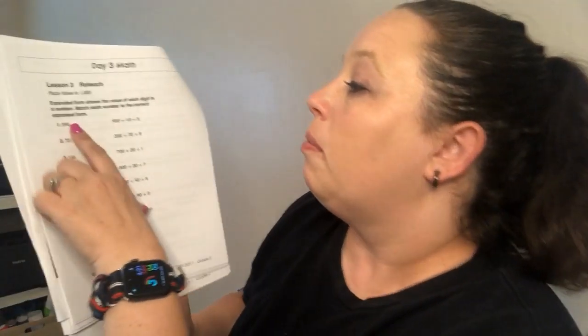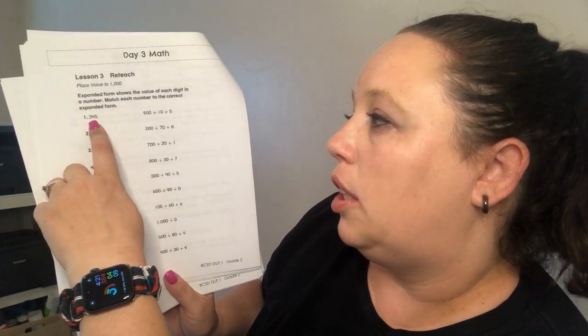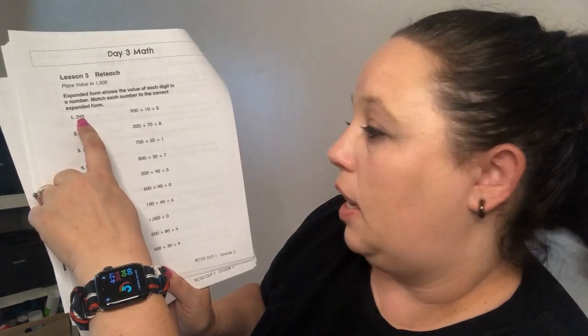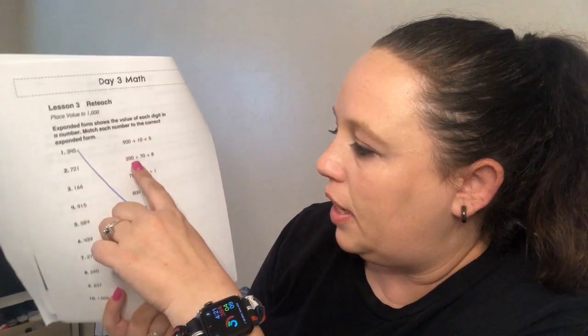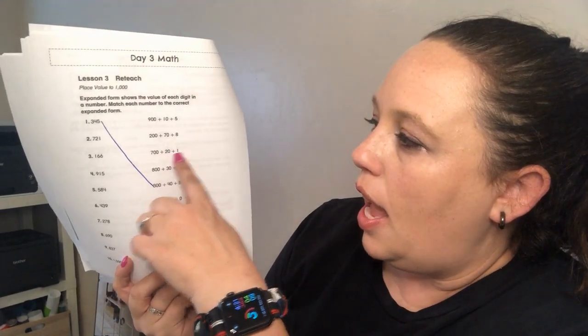Our assignment today says: expanded form shows the value of each digit in a number — match each number to the correct expanded form. Expanded form is when we stretch out numbers by place value: hundreds plus tens plus ones equals the whole number. For 345, we need to find the one with 300 plus 40 plus 5 — there it is, so I'll draw that line. The next one says 721, so we need 700 plus 20 plus 1. I think you can do the rest — we've done expanded form every day in class.